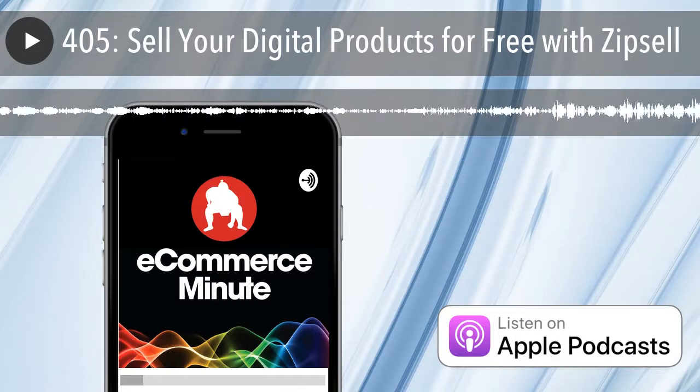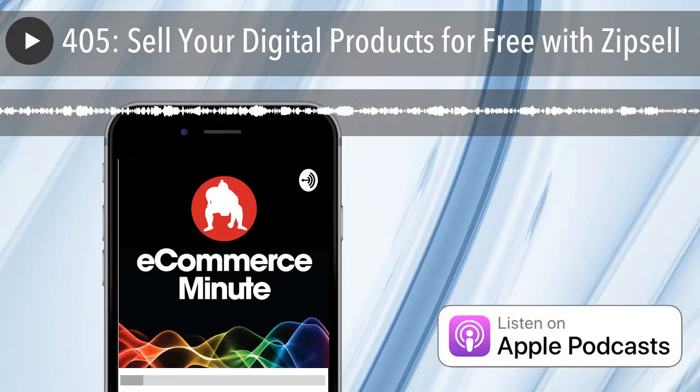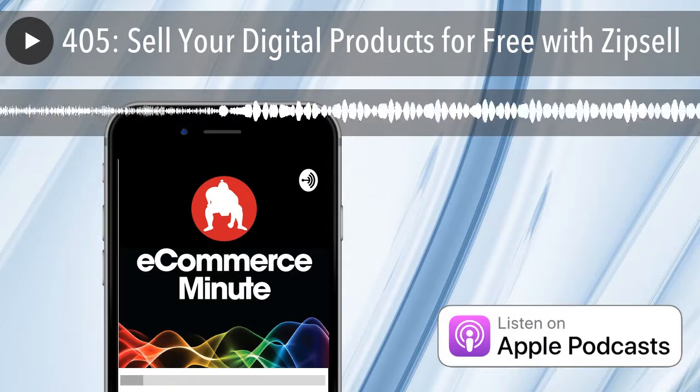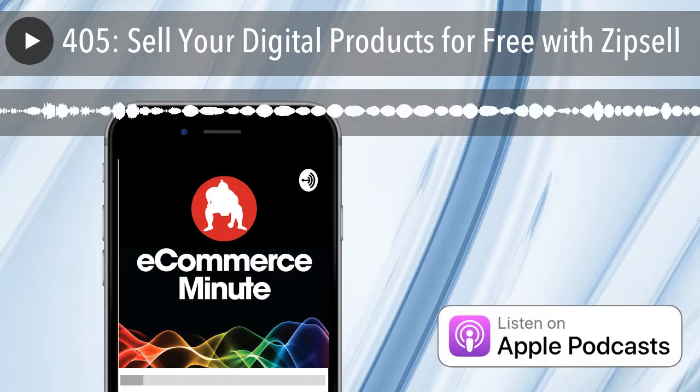It's the E-Commerce Minute, your daily dose of e-commerce, tech, and retail news with your hosts Bart Mraz and John Suter. The E-Commerce Minute is a production of Sumo Heavy, a digital commerce consulting firm in Brooklyn, New York, and Philadelphia. Find us on the web at sumoheavy.com.